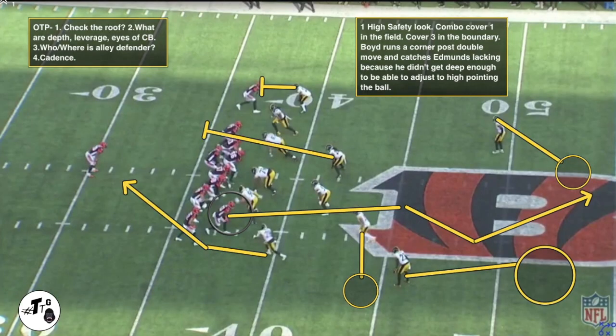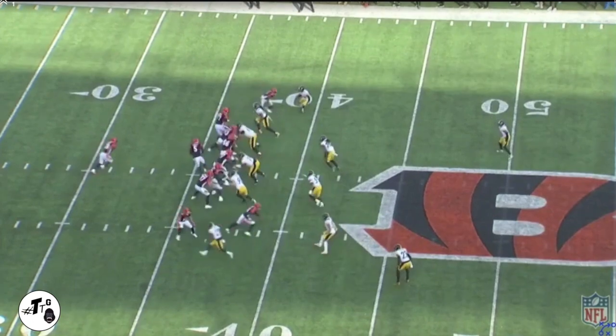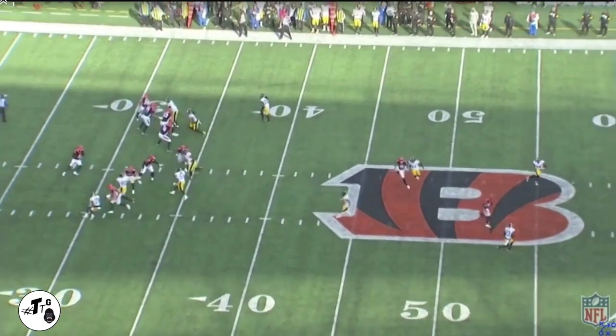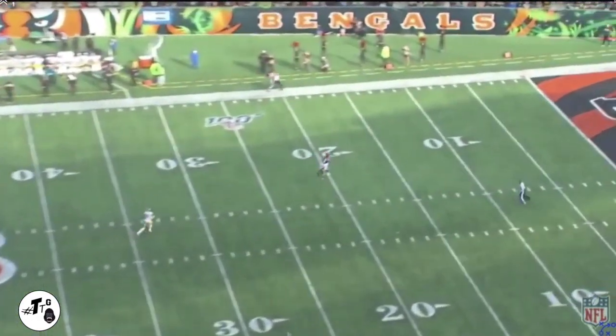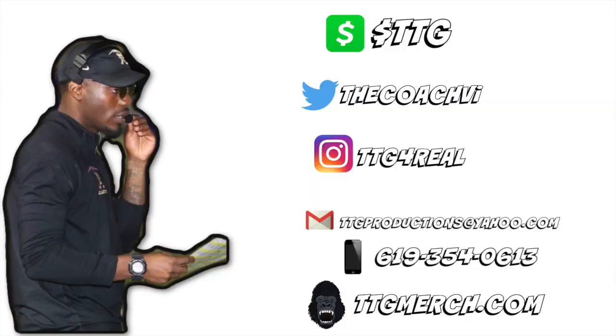One high safety look, combo coverage — cover one in the field, cover three in the boundary. Boyd runs a corner-post double move and catches free safety Edmonds lacking because he didn't get enough depth to adjust to high-pointing the ball. Andy Dalton just throws it up there, knowing the DB doesn't have his head turned around, and Boyd makes him pay for a 51-yard gain.